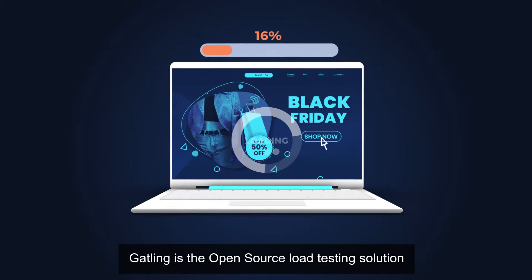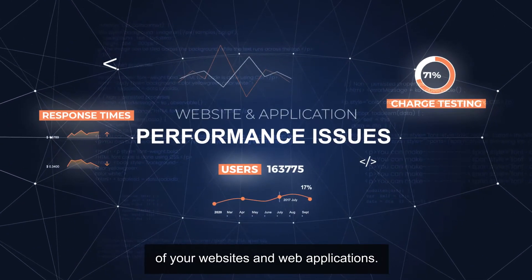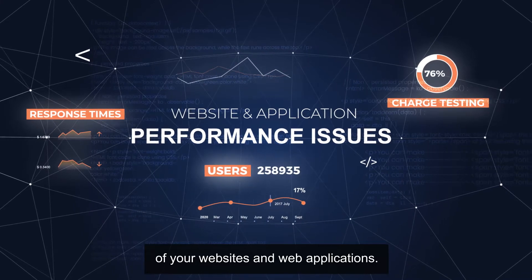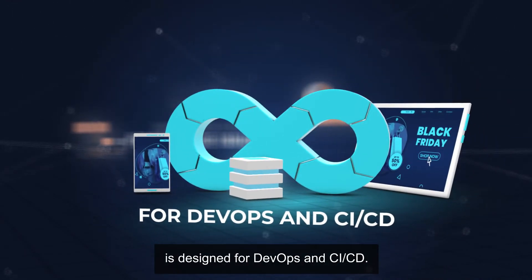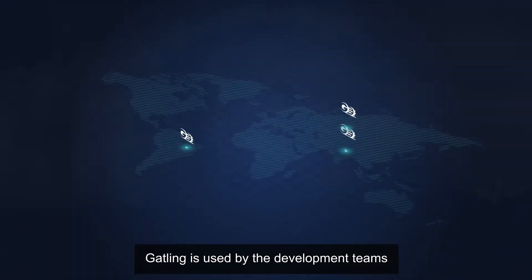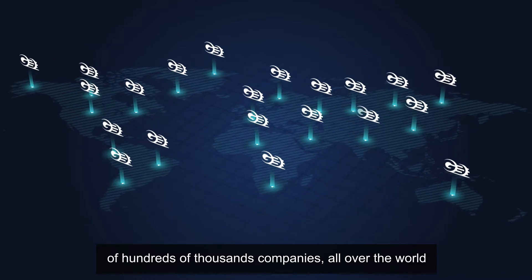Gatling is the open source load testing solution that helps you solve the performance issues of your websites and web applications. Gatling's code-like approach is designed for DevOps and CI/CD. Gatling is used by the development teams of hundreds of thousands of companies all over the world.